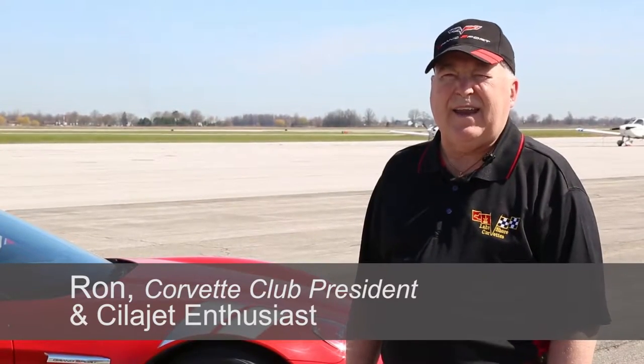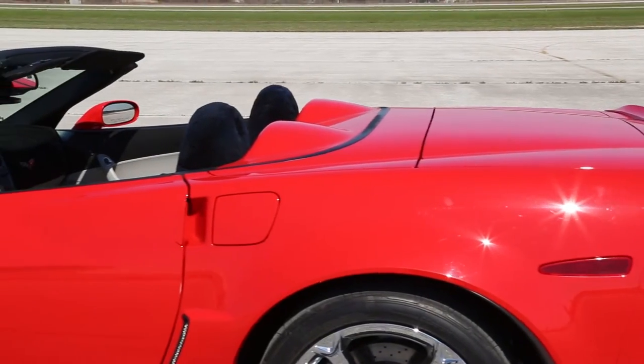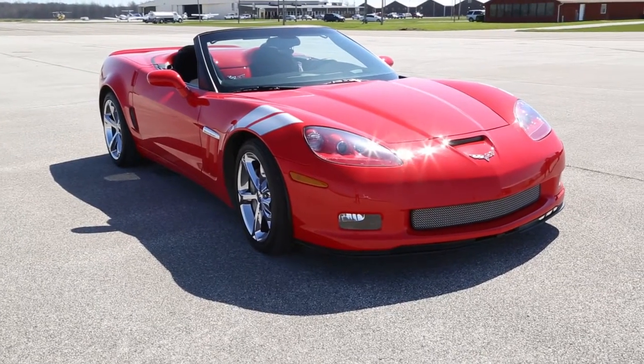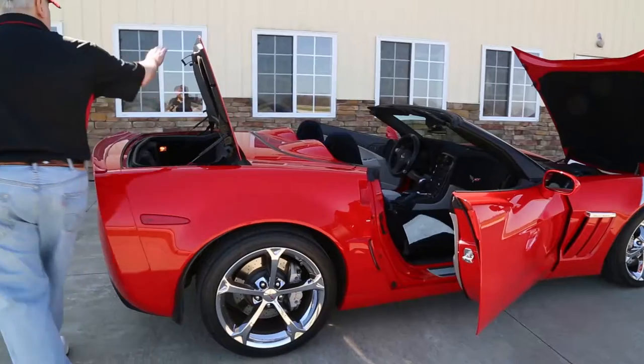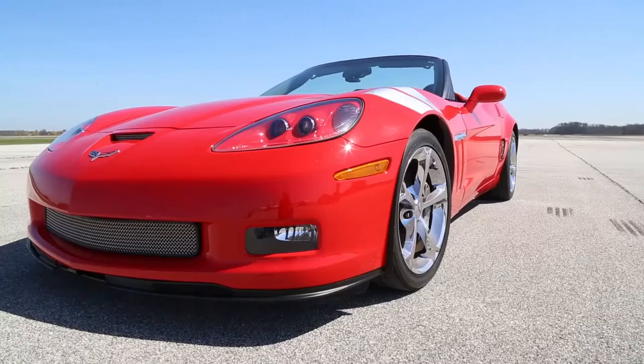I could not believe the shine that I got on this red car. It just popped the color. It was just unbelievable and we're very impressed by how the fiberglass system of our car took to this product. It just makes it so much easier to maintain. All I have to do is basically rinse it off with water and then use an air blower and just blow the car dry.